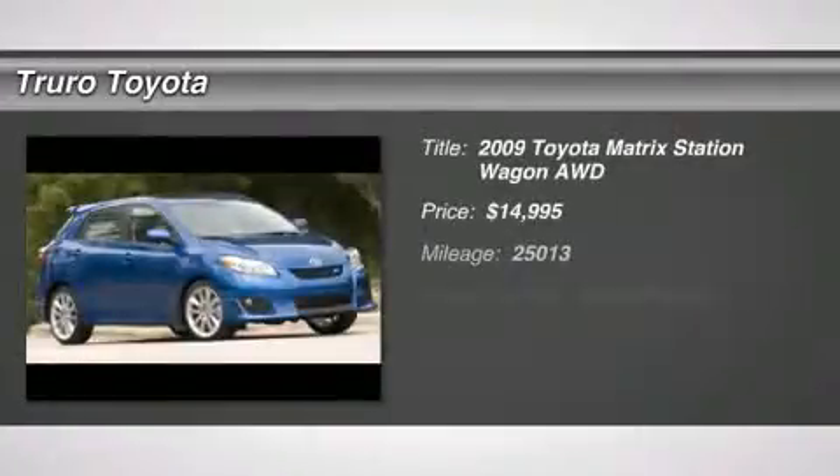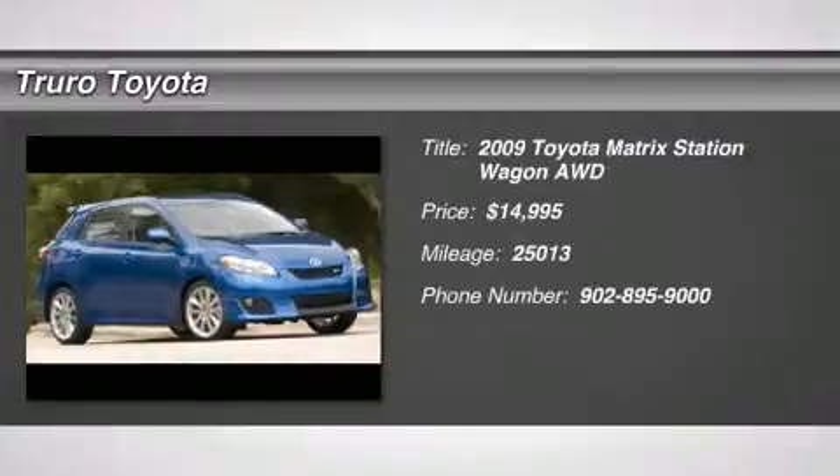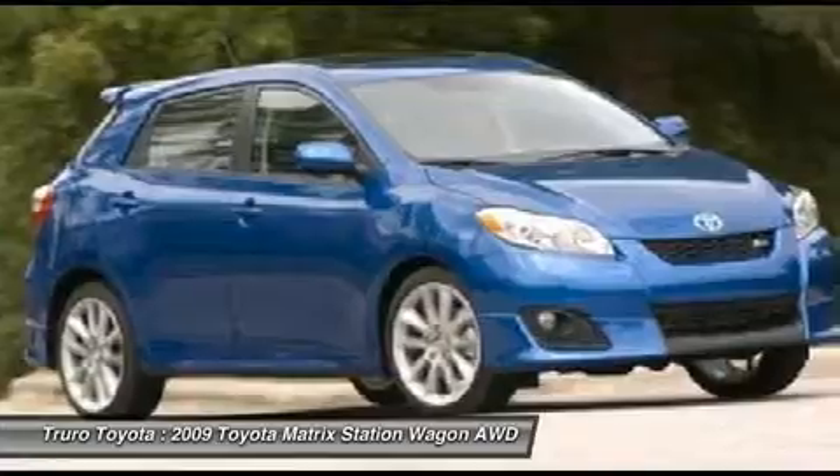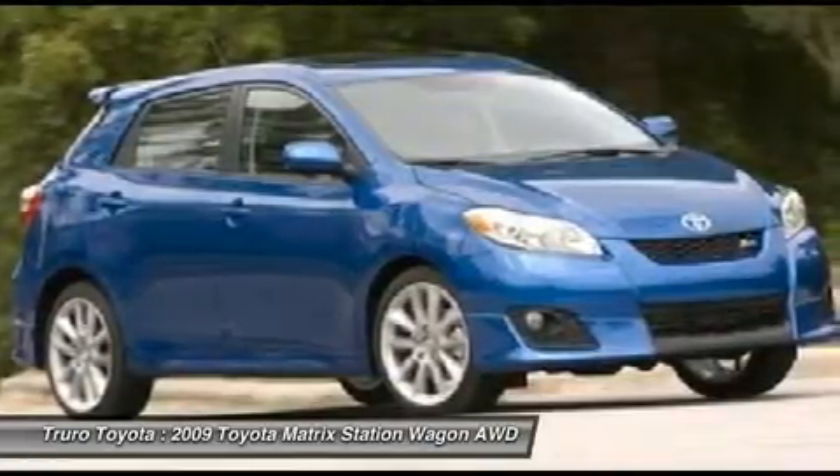The 2009 Toyota Matrix. Fuel efficient and practical, the Toyota Matrix boasts a cavernous 48.9 cubic feet of cargo space and convenient anti-slip rubber strips in the cargo floor.